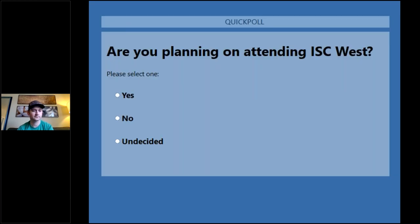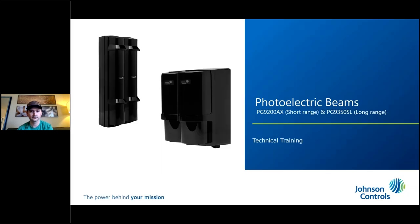Last poll: are you planning on attending ISC? Yes, no, or undecided? It's a high percentage — way better than previous polls. More people are comfortable getting out and about, so we're seeing more yeses. We truly hope to see you at ISC — our booth is going to be incredible with a lot of new products and some concept stuff. I'll close this off and hand it to Mark and Dave.